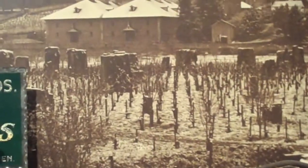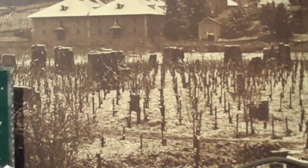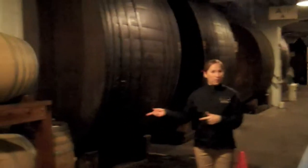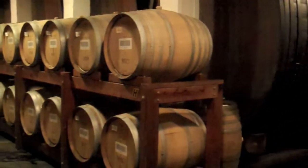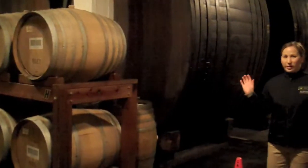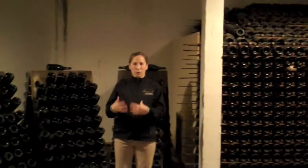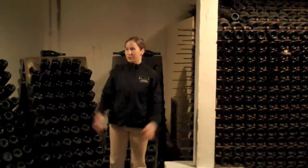It wasn't until the 1960s that those stumps were removed — they were removed by blowing them off with dynamite. These smaller barrels last anywhere from three to five years, then they lose that oak flavor. So we stopped using them, cut them in half and sell them as planter boxes. The yeast has about nine months to convert all the sugars into the CO2 that pressurizes the bottles.